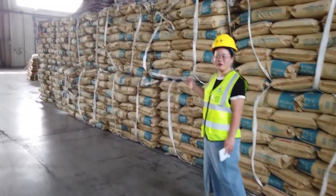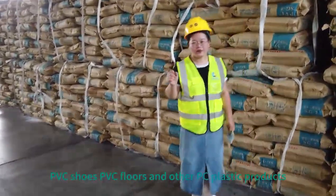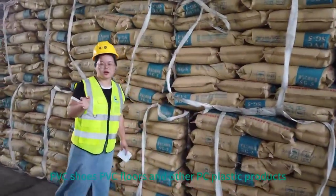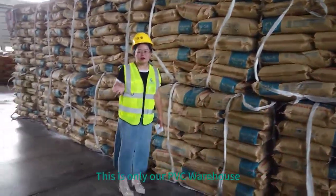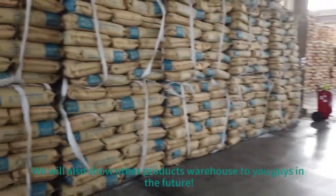PVC is used globally, mainly to produce PVC pipes, PVC foam, PVC shoes, PVC floss, and other PVC plastic products. This is only our PVC warehouse. We also have other product warehouses to show you in the future.